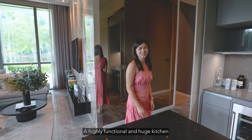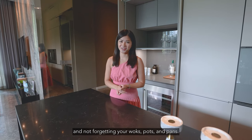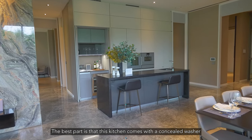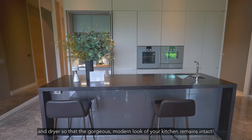A highly functional and huge kitchen will easily accommodate all your electrical appliances, and not forgetting your wok pots and pans. The best part is that this kitchen comes with a concealed washer and dryer so that the gorgeous modern look of your kitchen remains intact.